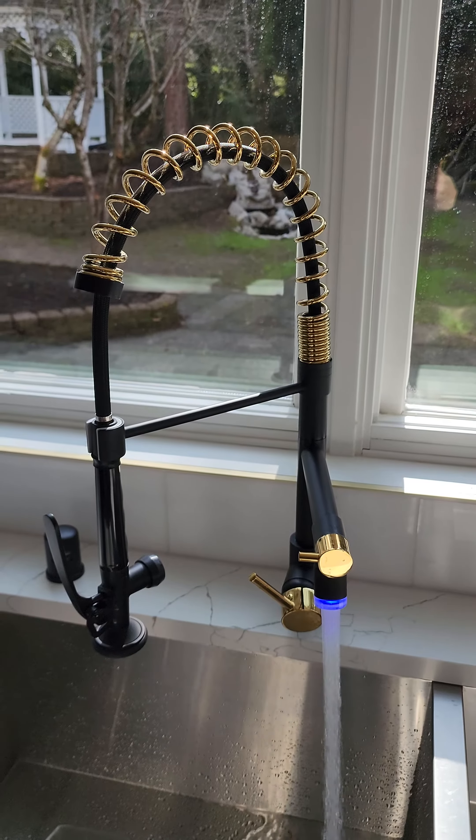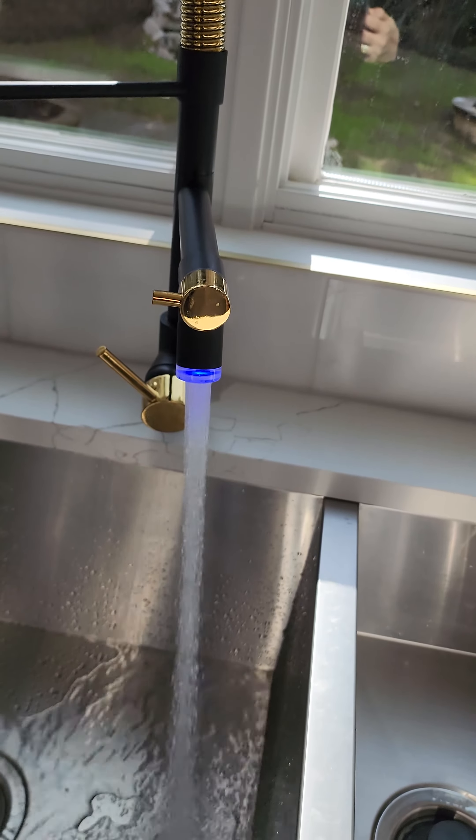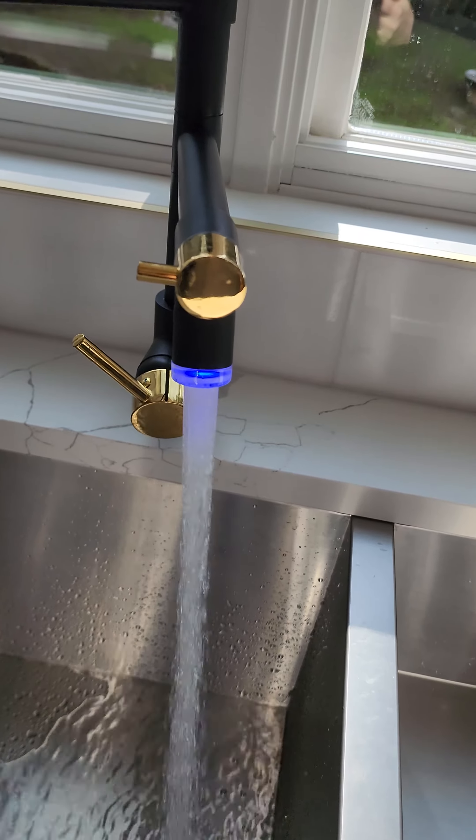I'm here in this gorgeous listing I have in Lakemont Woods and I want to show you one little feature in this house which is actually amazing. It's about the temperature sensor faucet. As you can see, it's a very nice black and gold faucet, and right now the temperature is cool so it holds loose.